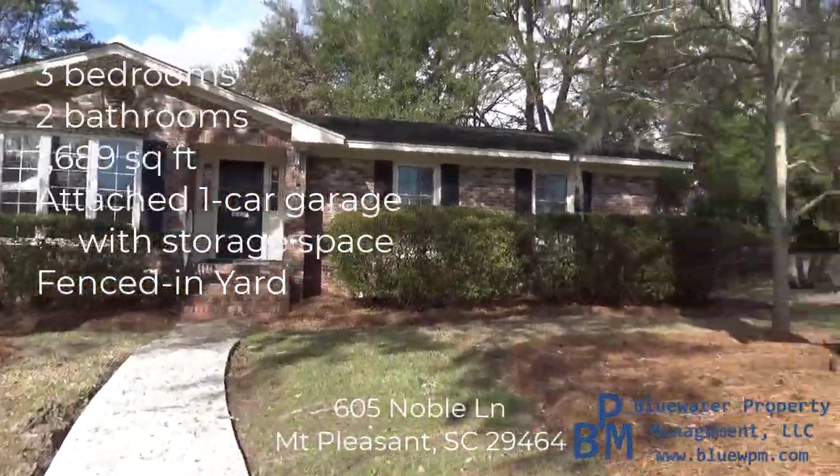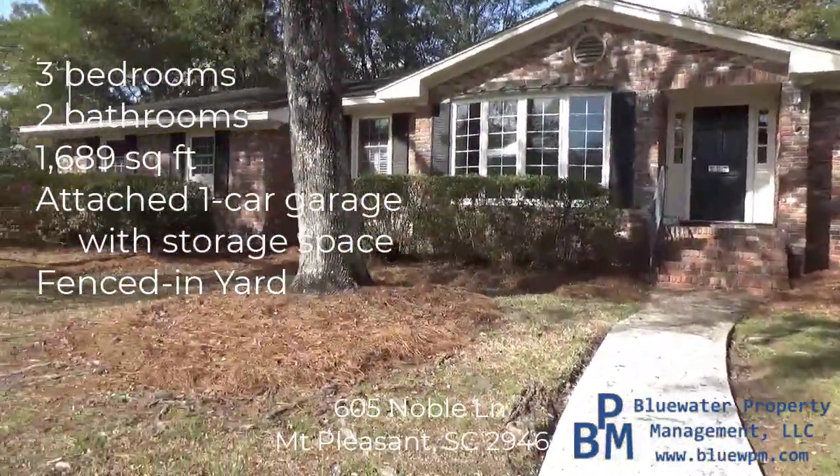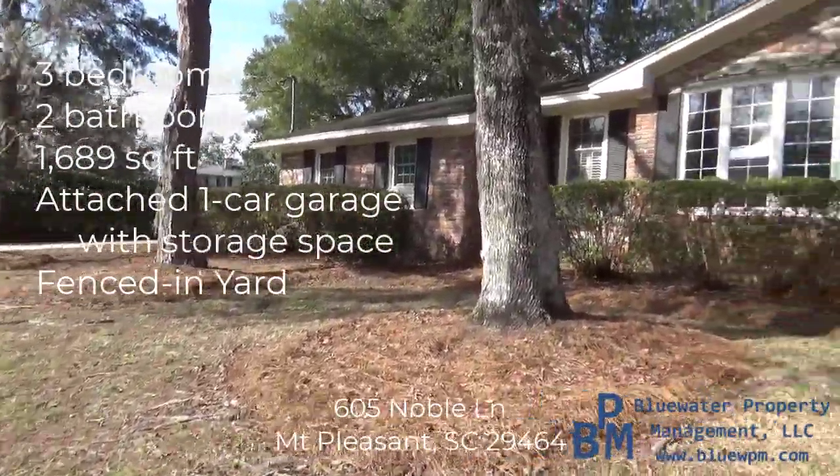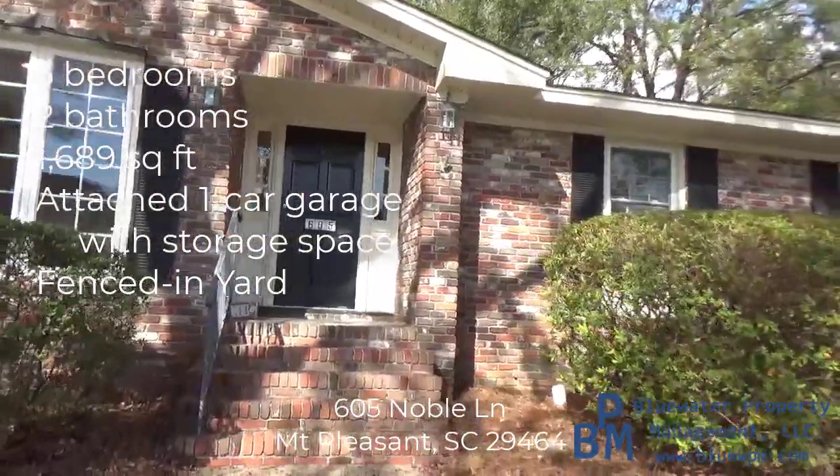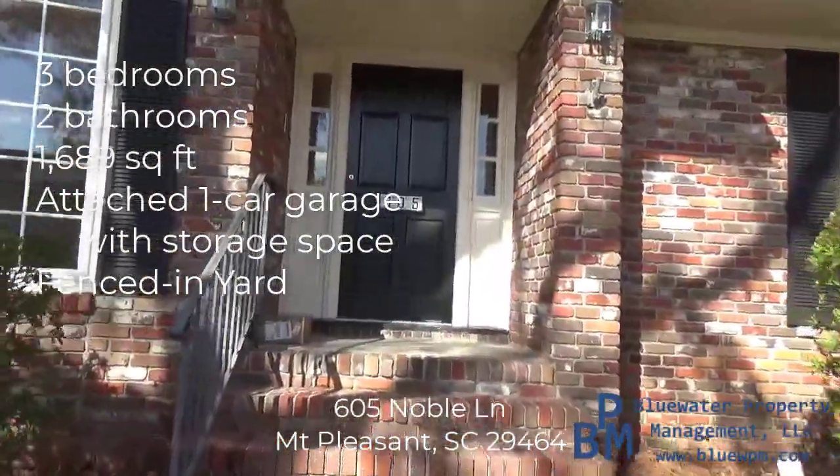Welcome to 605 Noble Lane here in Mount Pleasant, South Carolina. My name is Aaron Silverman with Blue Water Property Management and I'm going to take you on a tour of this three-bedroom, two-bath home.